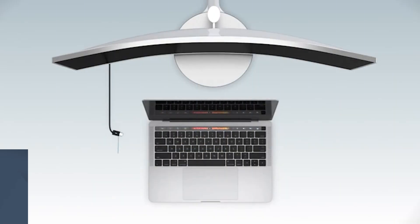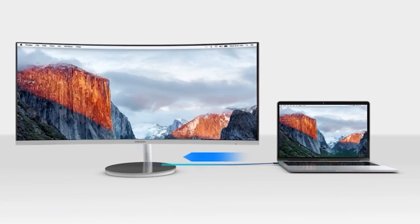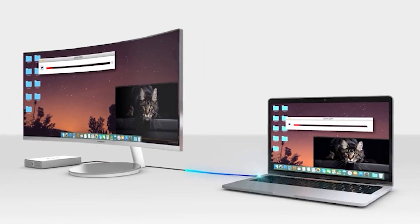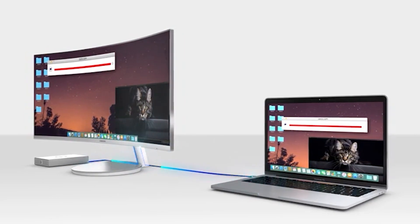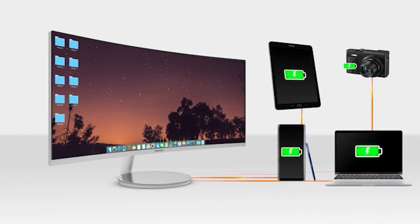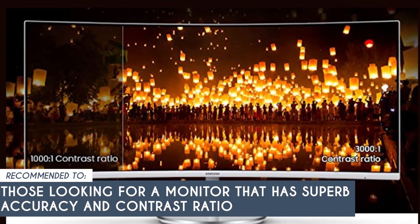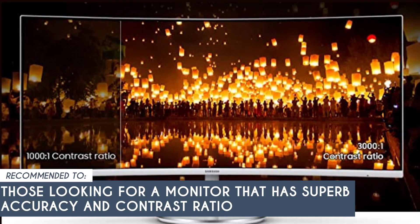It's worth noting that the monitor fell short of reaching the advertised gamut volumes on inspection, but rest assured that it compensates with its exceptional accuracy and contrast ratio. These features salvage the overall performance and make it an excellent choice for mixed use, catering to a wide range of tasks and activities. The team recommends this to those looking for a monitor that has superb accuracy and contrast ratio.